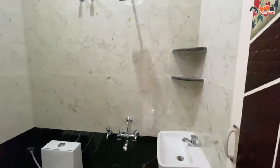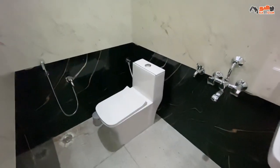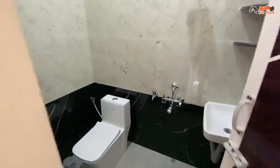Now we are in the attached bathroom. The size is 4 by 6. The floor has wall tiles. The wall finish is attractive. This has branded fittings. It is a Western Closet bathroom. The doors are UPVC.